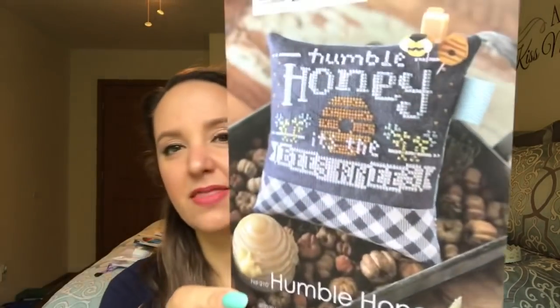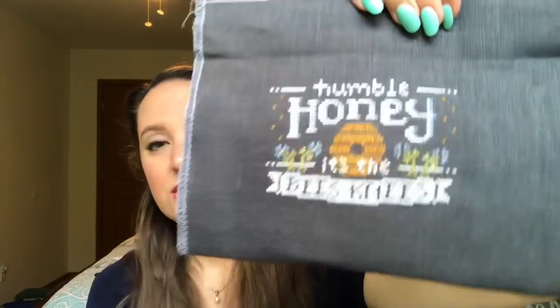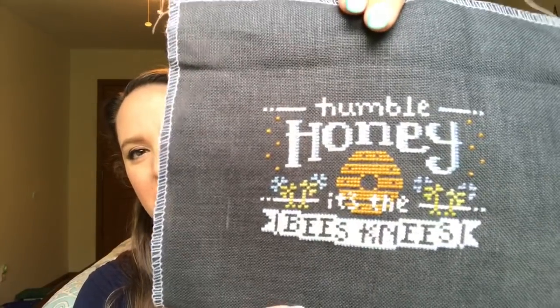First, finish number four — Humble Honey by Hands On Design, Kathy Haberman. This was a new release at market this year. It's the bee's knees, so sweet. I want to finish it in a little pin cushion just like she has it. I'm thinking about ordering the little pin minis because I think they're really sweet. Here's the chart, and here's the finish — Humble Honey. Sorry I haven't ironed it yet, there's a big crease. I showed you the colors I used in my last video, so you can go check that out.